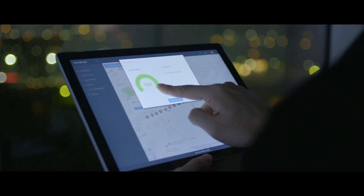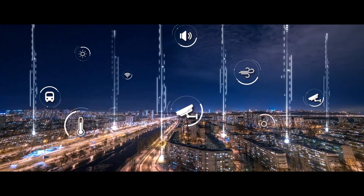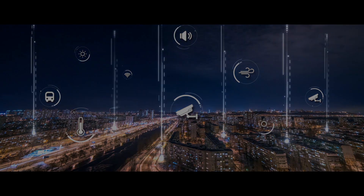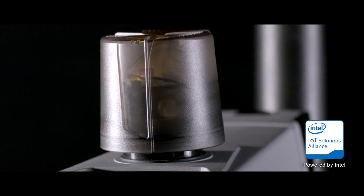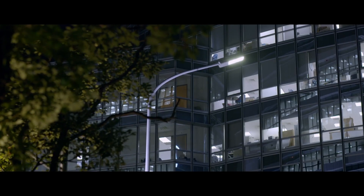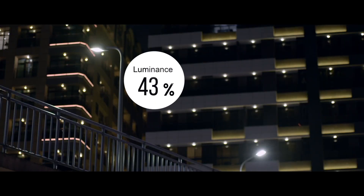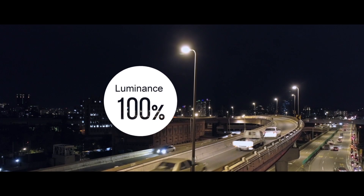Achieve energy efficiency of smart cities with the combination of data collection and analytical cloud computing. Aon Intelligent Street Lighting is controlled by sensors and the central management system. The illumination varies based on the needs of the surrounding environment in order to ensure the most efficient use of resources.